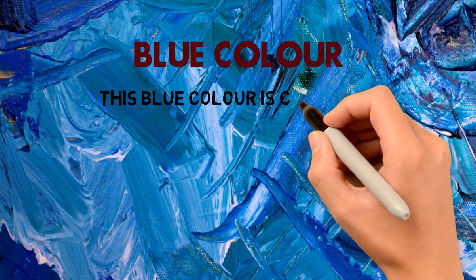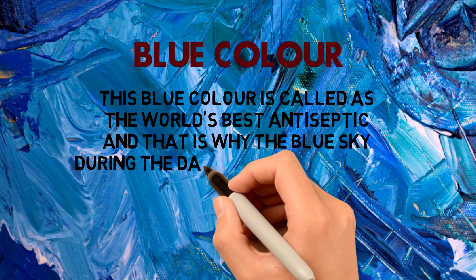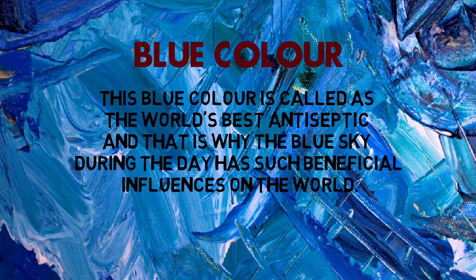Blue color is called the world's best antiseptic, and that is why the blue sky during the day has such beneficial influences on the world.